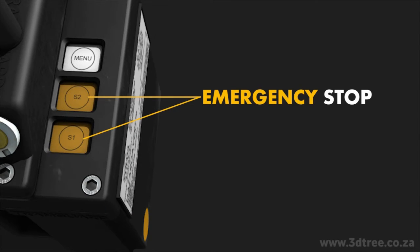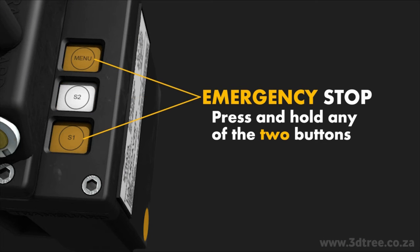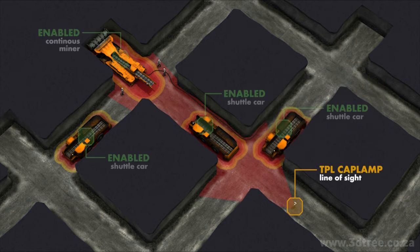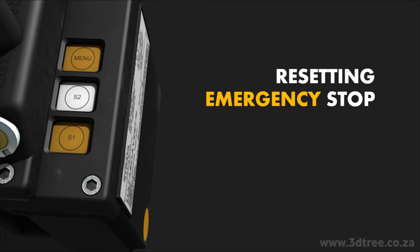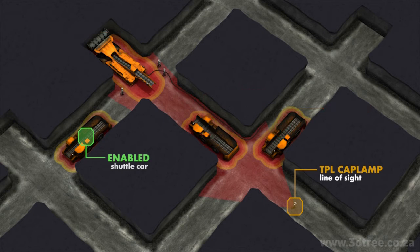Emergency stop. In some cases, all machines in the line of sight must be disabled. To do this, any two buttons must be pressed and held simultaneously. The TPL cap lamp of the employee who actioned the emergency stop will show a solid red LED light and the buzzer will have a continuous sound. Only the machines in the line of sight will be disabled; other machines will continue operation. The employee who pressed the emergency stop is the only one who can deactivate the emergency signal. To reset the emergency stop, press S1 and menu at the same time. All machines in the line of sight will be reactivated.